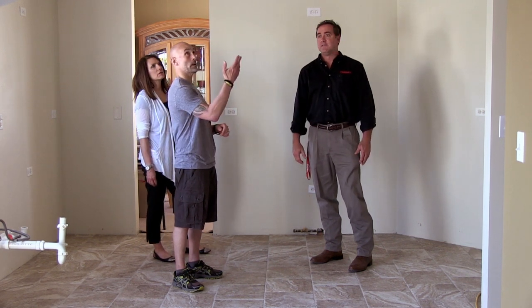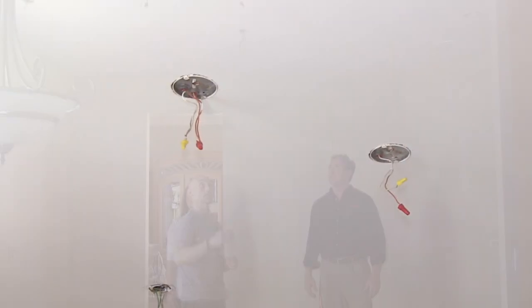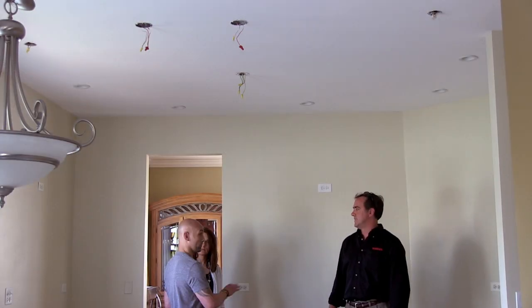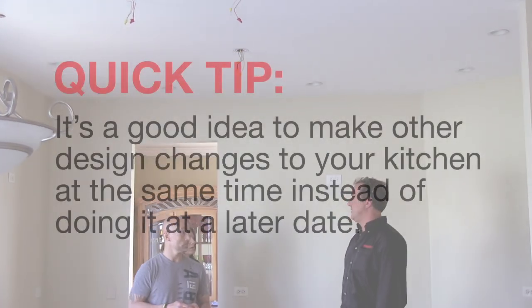We've also added some lighting — can lights, hot lights. We'll have a couple of pendant lights hanging here. Excellent. And some electricity throughout. Yeah, you might as well add it while we're doing the changes. Right, no better time, really.